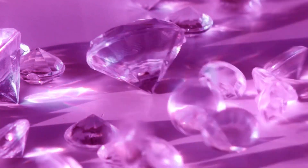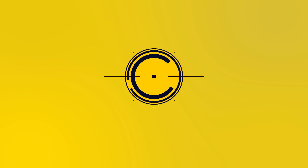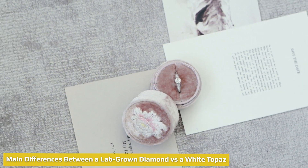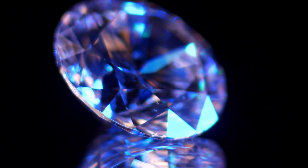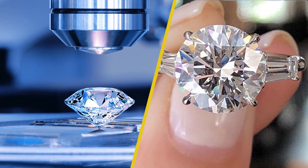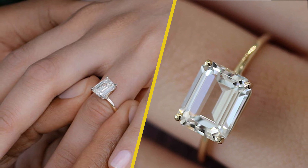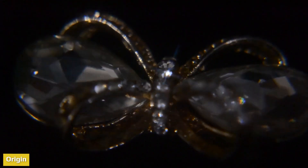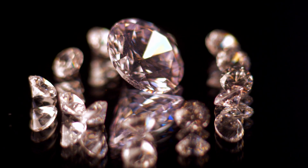Wondering which is better — lab diamonds or white topaz? You're in the right place. In this learning video, we're pitting lab-grown diamonds vs white topaz. A lab-grown diamond is a real diamond, whereas white topaz is another type of colorless gemstone. Lab-grown diamonds are always synthetic, whereas white topaz stones can be natural. They may both look the same from afar, but they are very different gemstones, hailing from different areas and formed in different ways.